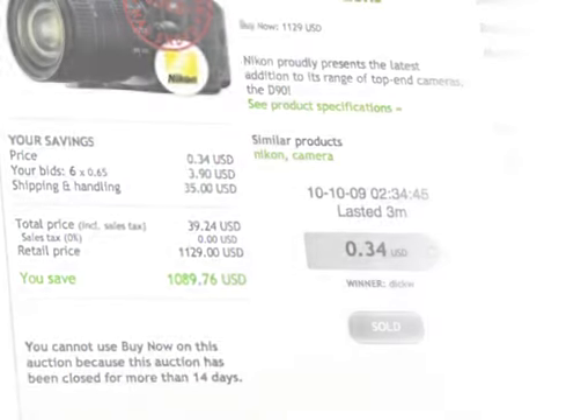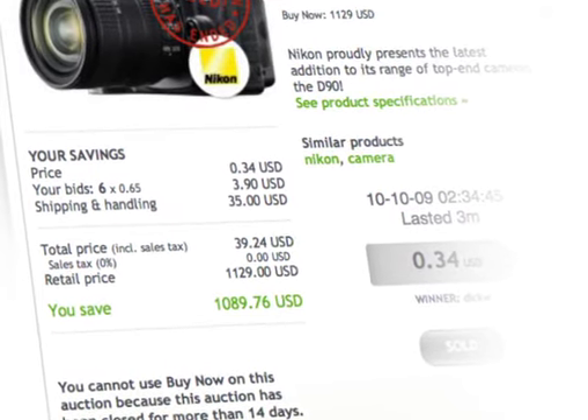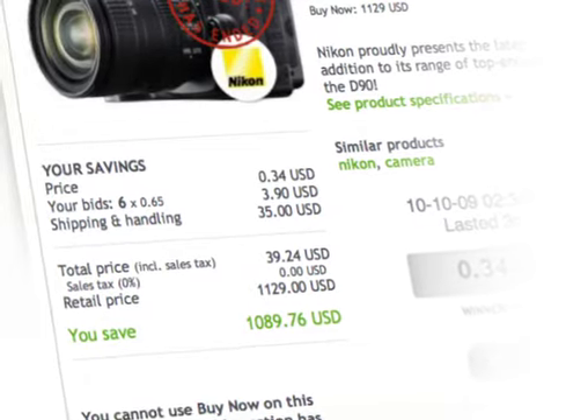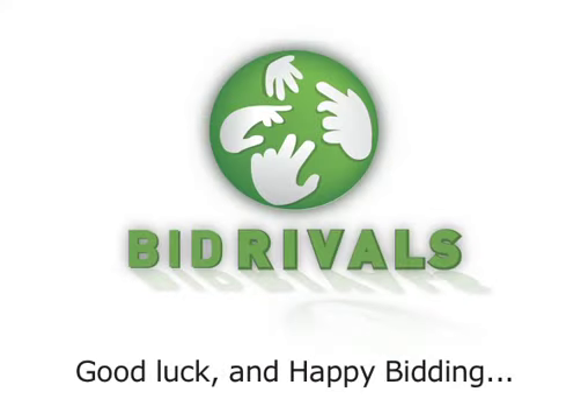So that's how Bid Rivals works — an easy and fun way to shop for up to 95% savings on some of the most popular products out there. And just in case you missed anything, here it is summed up in under 10 seconds: buy bids, place bids, win — or get your bid value back with Buy It Now. So happy bidding and good luck. And if you're stuck or need help, our online live chat assistants have all the information you need, just a click away.